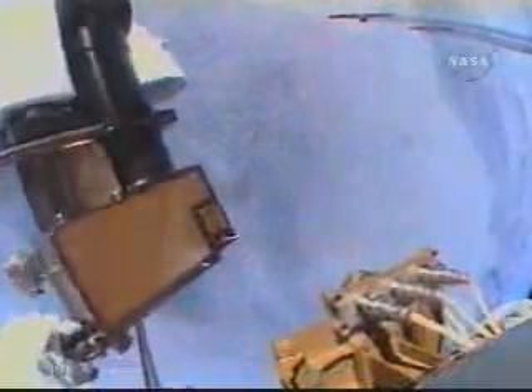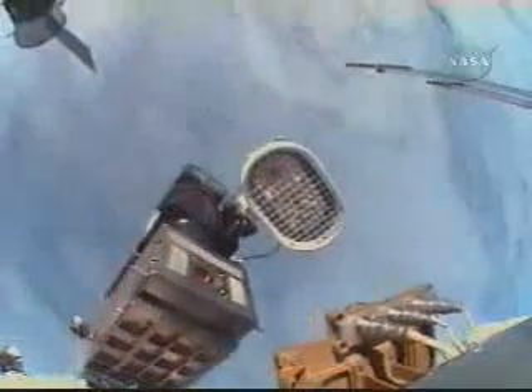Kimbrough, having completed the lubrication of the Port Solar Alpha Rotary Joint, went back into the Quest airlock to retrieve an external television camera group — essentially a television camera plus associated hardware with a stanchion — that will be installed at Camera Port 7 on the nadir or earthward-facing side of the Port 1 truss of the International Space Station, primarily to provide additional video views for the rendezvous and approach of the new H-2 transfer vehicle, the HTV, a Japanese cargo ship on its maiden flight late next year, to be grappled by the Canadarm2 and berthed on the nadir common berthing mechanism of the Harmony connecting node.